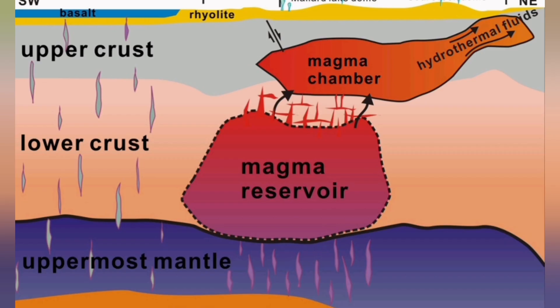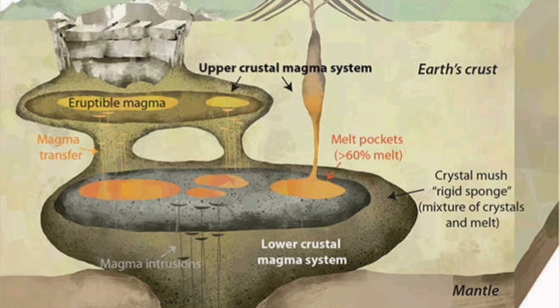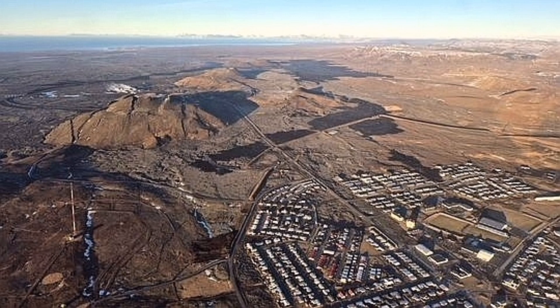Magma from the previous eruptions has almost solidified — it's kind of blocking the way from the reservoir to where it can erupt through the fissures, through the dikes and the seals. The reservoir sits directly above the mantle of the Earth, and through the vein systems that go through the fault lines, it can erupt. These veins are blocked by the previous eruption, as it seems.